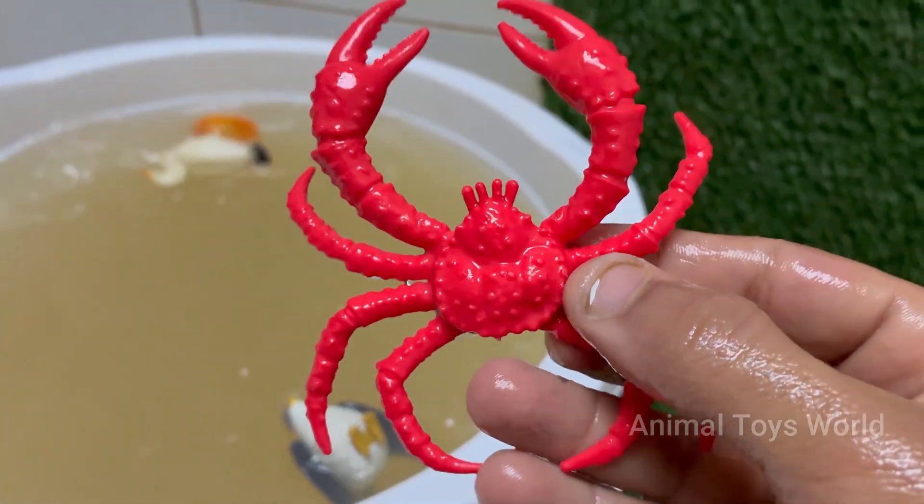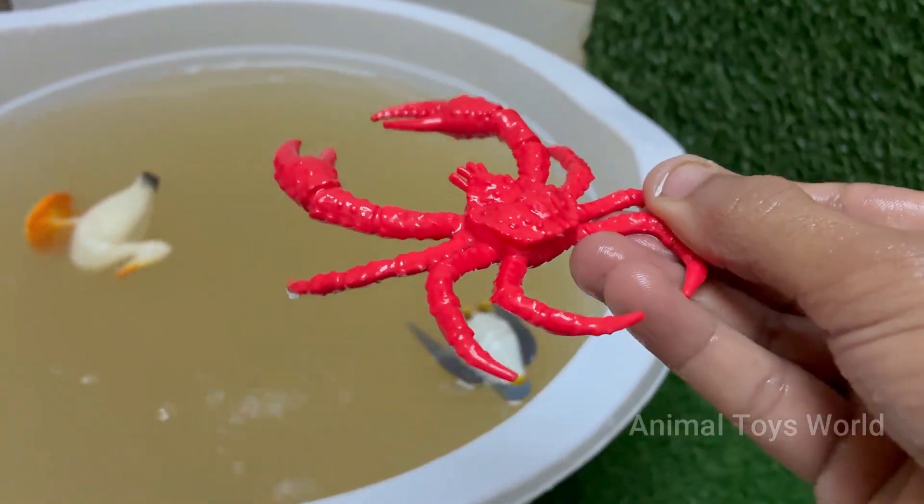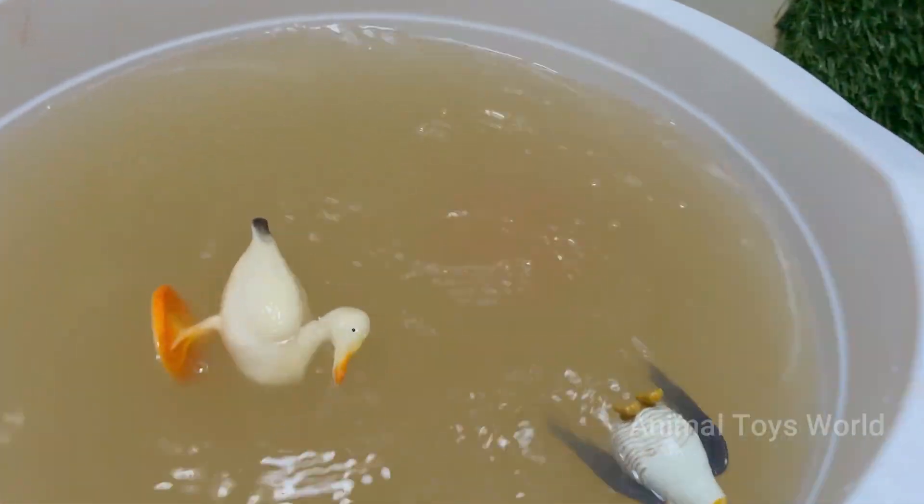Crabs have complex behaviors, including problem solving, communication, and using tools. Some even decorate their shells for camouflage.